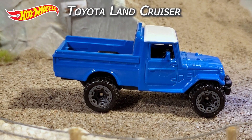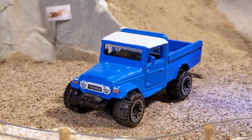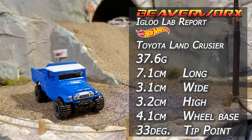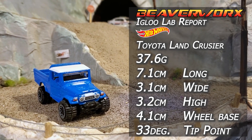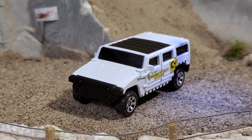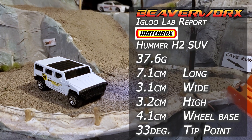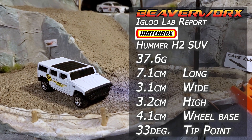Hot Wheels Toyota Land Cruiser — 3 out of 10 from the 2021 Hot Wheels Truck Series. This is a new casting based on the FJ40 body style. The FJ40 had an epic production run from 1960 to 2001. Matchbox Hummer H2 SUV — 6 out of 20 from the 2019 MBX Construction Series. There has been 30 versions and it has been a staple in the Matchbox lineup since 2003, with a retool in 2015.